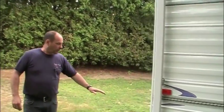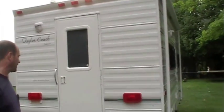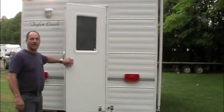This particular coach, being at 7 feet wide, gives you some more aisle space on the inside. Let's take you on board and we'll show you some of the features on the inside here.